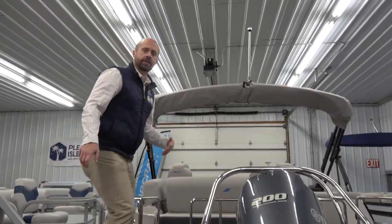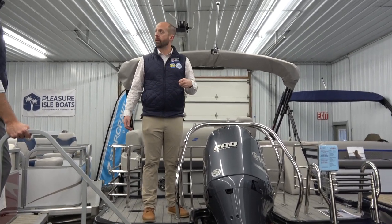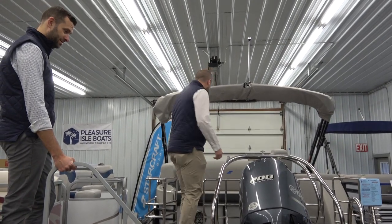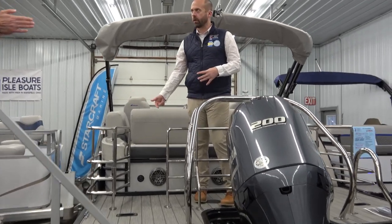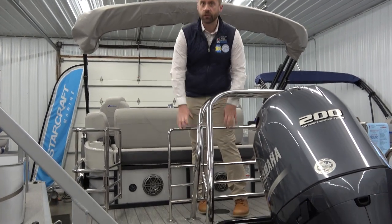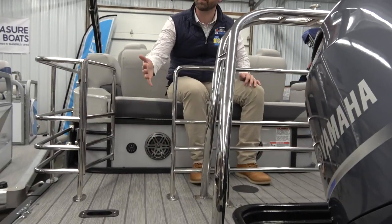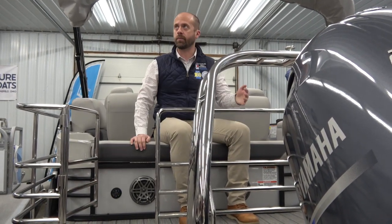Now for my favorite boat in the showroom. If you're looking for the perfect boating experience, this one starts out with a 200 horsepower Yamaha — plenty of power to fill the boat, tube, ski, and have a great day on any lake in Ohio including the big one up north. Notice the stainless steel gating — when you walk on this boat you don't have to worry about anyone falling off. It's sturdy, well-done, and done the right way by Starcraft.